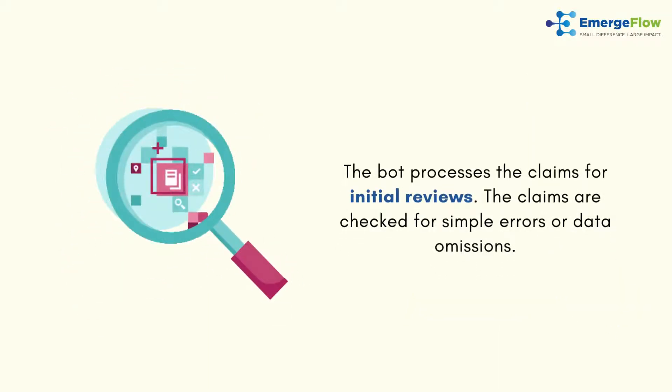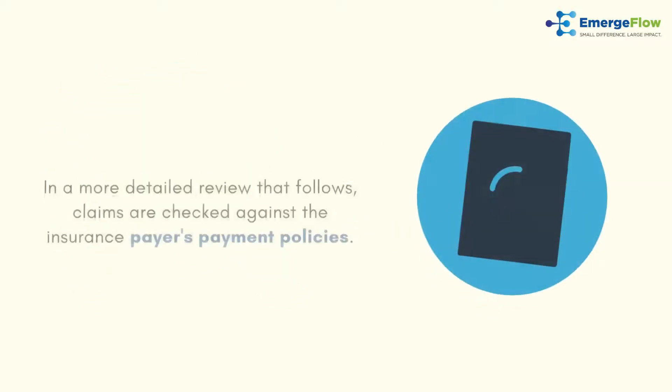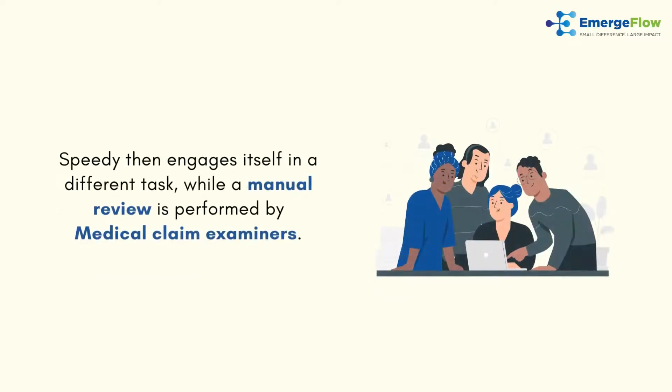The bot processes the claims for initial reviews, checking them for simple errors or data omissions. In a more detailed review that follows, claims are checked against the insurance payer's payment policies. Speedy then pauses while a manual review is performed by medical claim examiners.